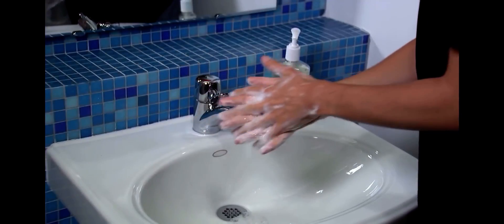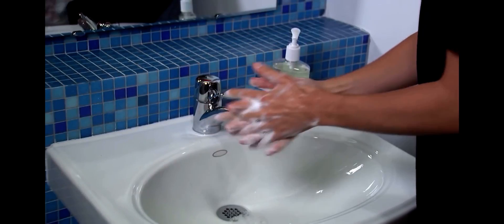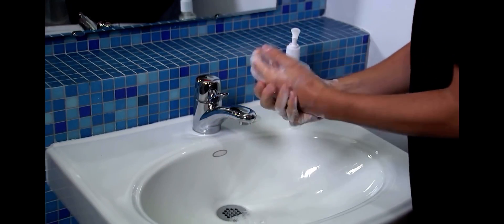Scrub your hands for at least 20 seconds. If you don't have a clock nearby, keep scrubbing until you've sung the happy birthday song twice.